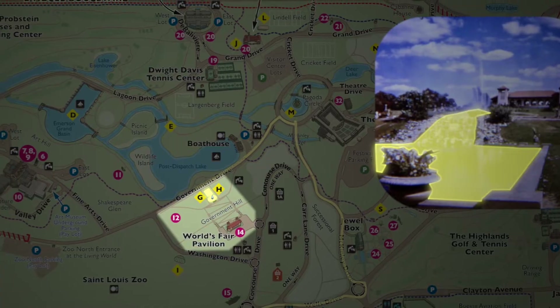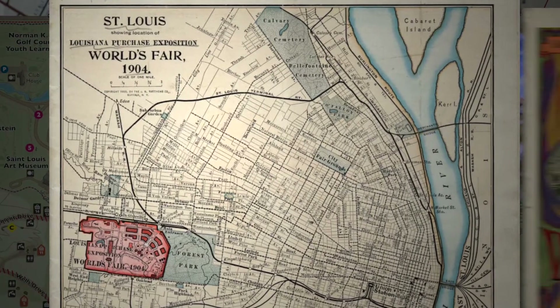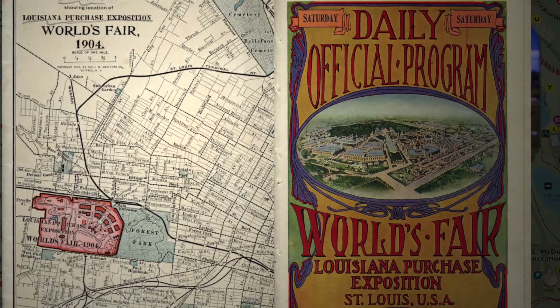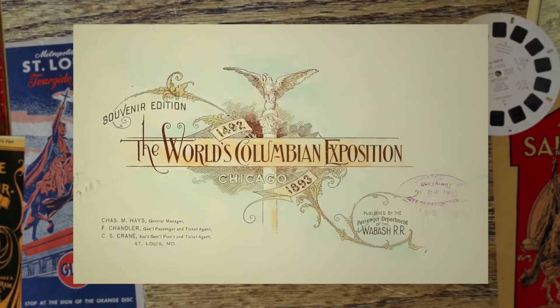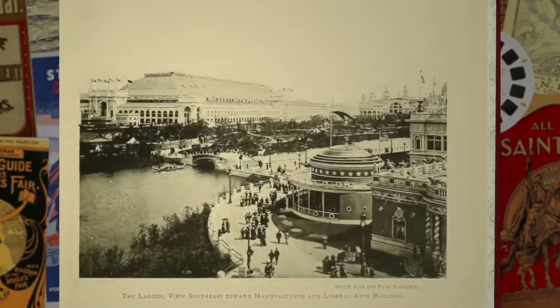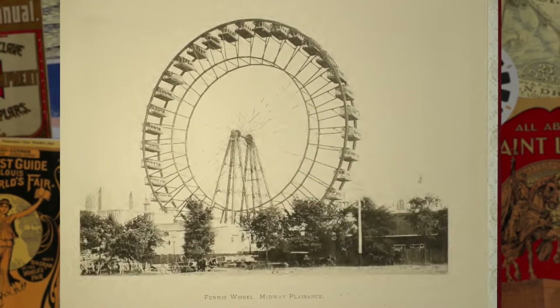Forest Park was the site of the 1904 St. Louis World's Fair, properly known as the Louisiana Purchase Exposition, since it celebrated the 100th anniversary of the Louisiana Purchase. Ten years earlier, the city of Chicago had held the World's Columbian Exposition, celebrating Columbus's arrival in the New World, which was a great success and extremely influential. These World's Fairs were kind of like if you built Disney World as an attraction, but only kept it open for six months and then tore it all down.